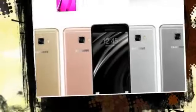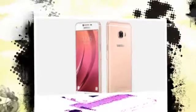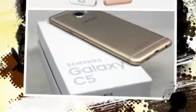Some of the other key specs of the phone include a Full HD display, a screen size of 5.2-inch or 5.5-inch, 64GB storage, and a 16MP and 16MP camera combo.